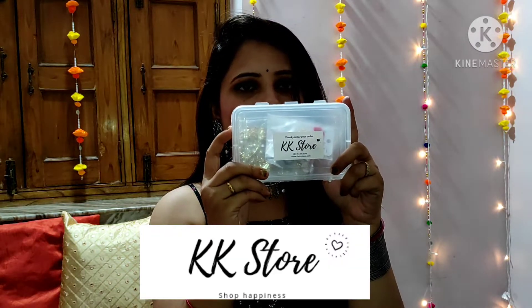Hello everyone, welcome back to my channel Pretty and Pink. I am Niha. Today I am going to review jewelry with you. I have bought this jewelry from an Instagram store, and this is the store — KK Store. Let's go ahead and see what I bought and how the products have come.